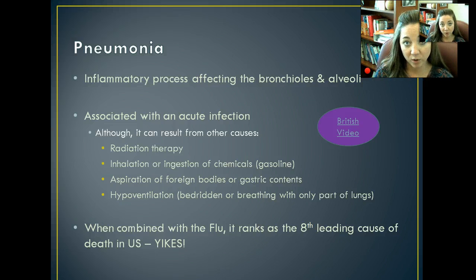Hypoventilation — where people are bedridden or breathing with only part of their lungs after an accident — also puts them at higher risk of developing pneumonia. Whenever pneumonia is in combination with the flu, it ranks as the 8th leading cause of death in the United States. It's something that any of us could get at any time, so we really need to be conscious of what is happening in our lungs and our respirations.